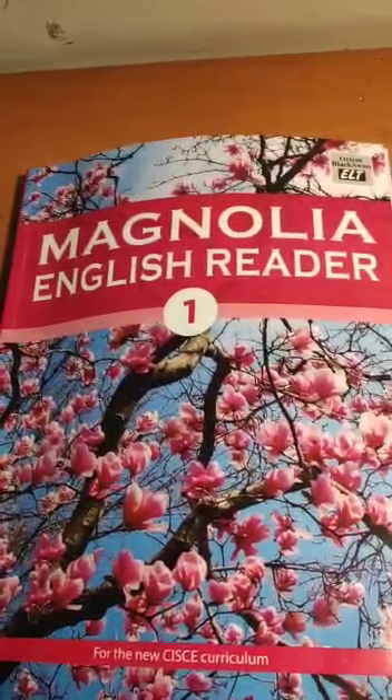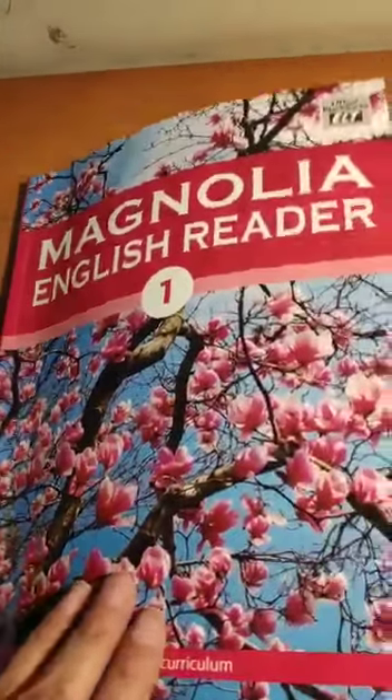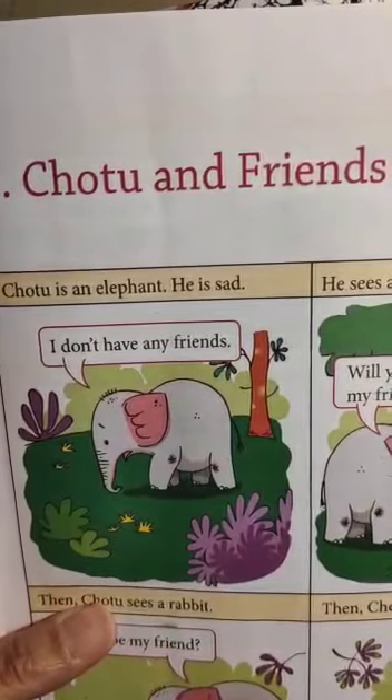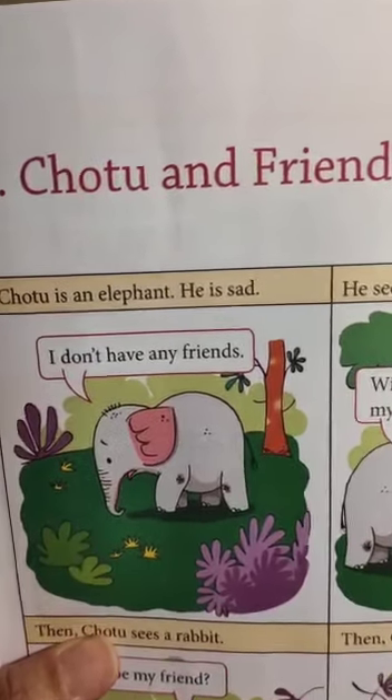My dear children, today we are going to read the second lesson of our English reader Magnolia. The name of the lesson is Chotu and Friends. Before we start reading, let us check out all the pictures of this lesson.